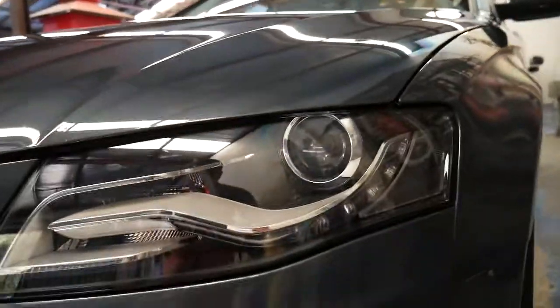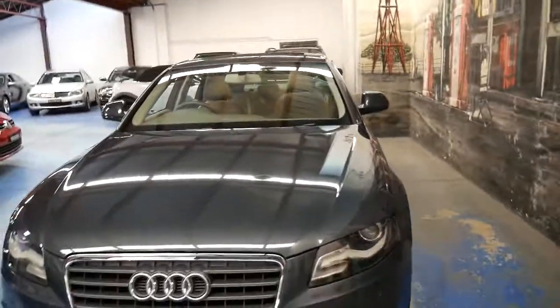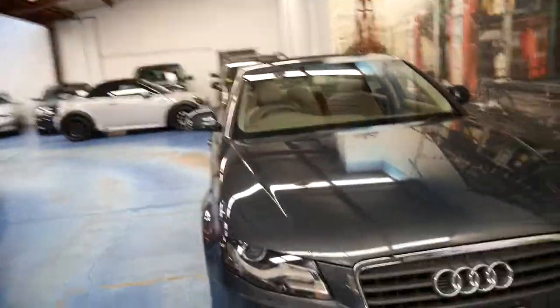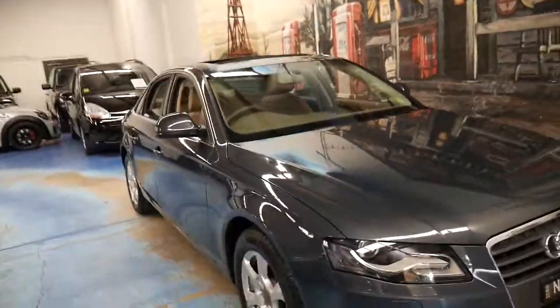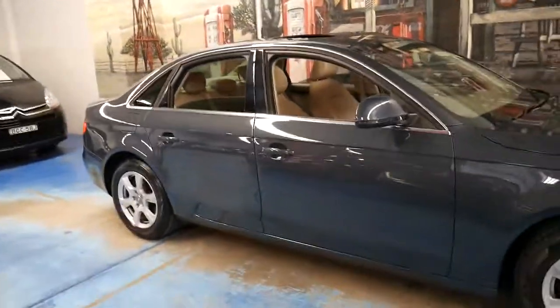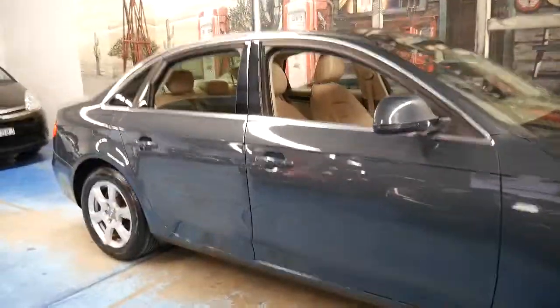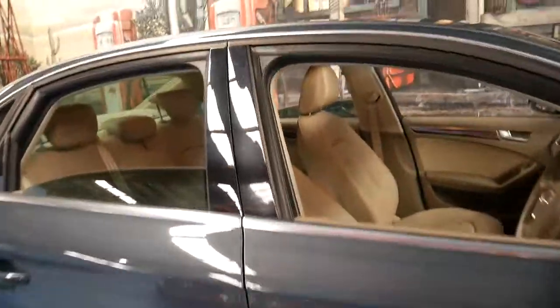You can see it's got the daytime running lights and the Xenon headlights as well — that would have been several thousand dollars as an option. In fact, the options in this car all together will have cost probably just under $10,000. And you can buy the whole car for under $20,000 with such low kilometres. It's absolutely amazing.